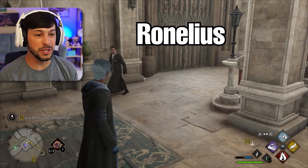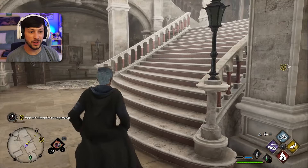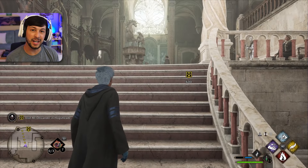Guys, welcome back! It's your favorite Ronelius Robin, the Ravenclaw, a fifth year student picking up where we left off.